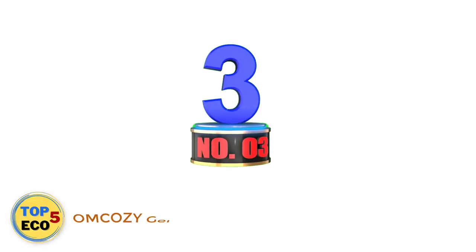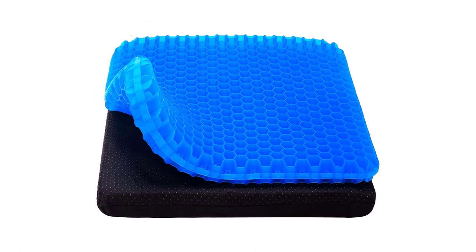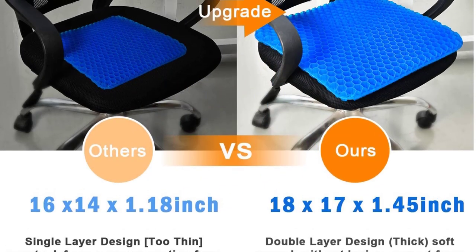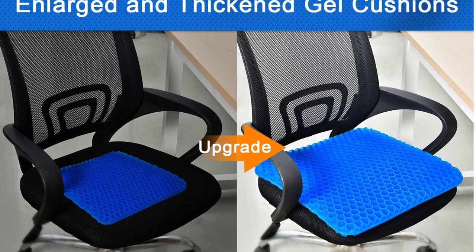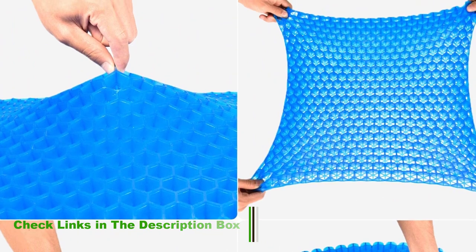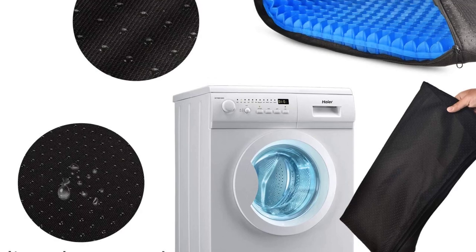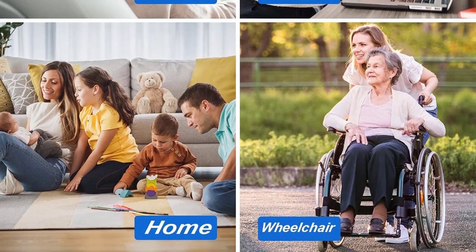Number 3: Omkazi Gel Seat Cushion. This gel cushion from Omkazi is lightweight at just 2.6 pounds and will fit the majority of car seats, with dimensions of 18 x 17 x 1.45 inches. If you're looking for added comfort and support during long journeys and want a portable cushion that can be used in the car, the office, or the home, the Omkazi is worth considering. This cushion has a thick double layer of honeycomb-shaped gel, allowing air to circulate freely to prevent it from becoming too hot under your weight.